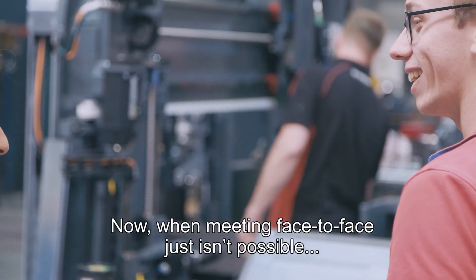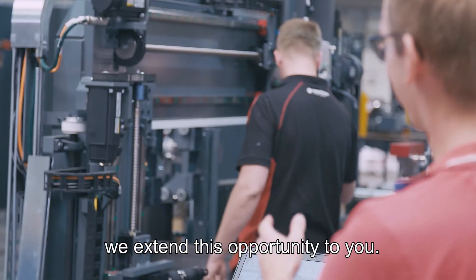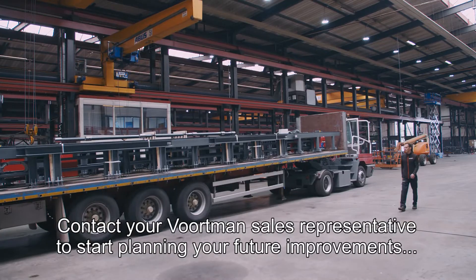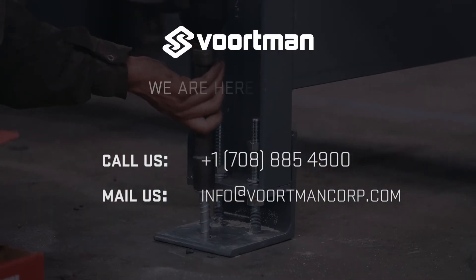Now, when meeting face-to-face just isn't possible, we extend this opportunity to you. Contact your Vortman sales representative to start planning your future improvements and evaluate your options moving forward. We are here to help.